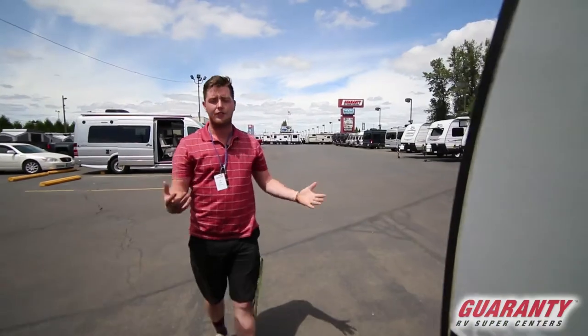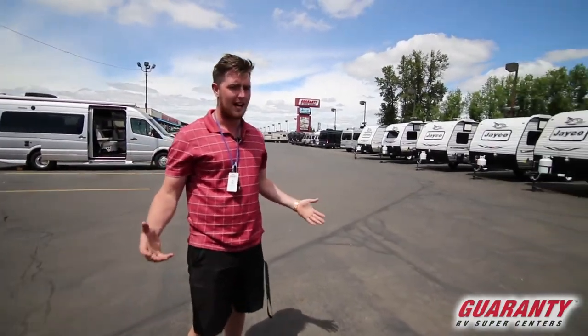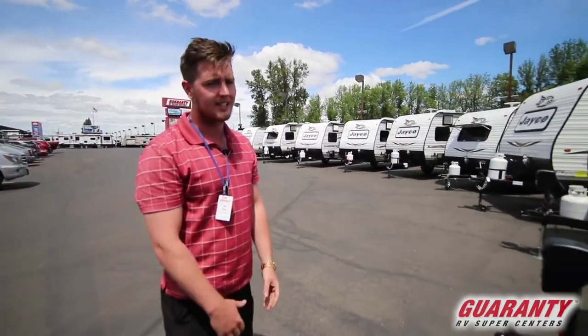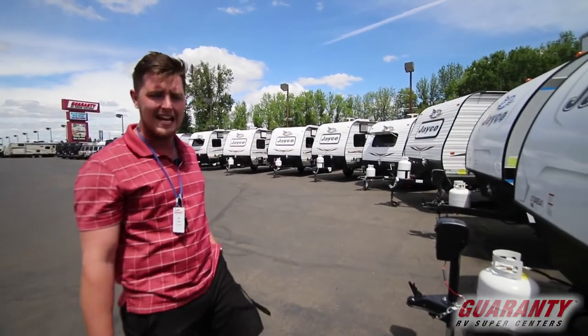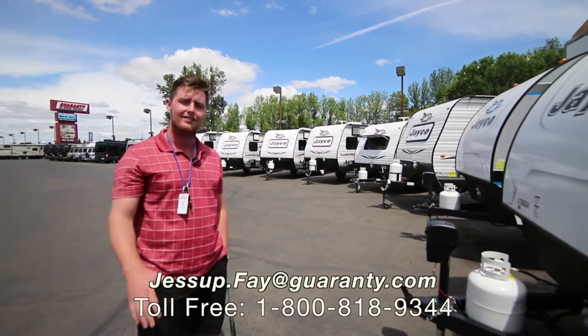If you do have any questions on this Jayco Hummingbird, please give me a call at 541-954-4683. Once again I'm JD. Thanks guys.